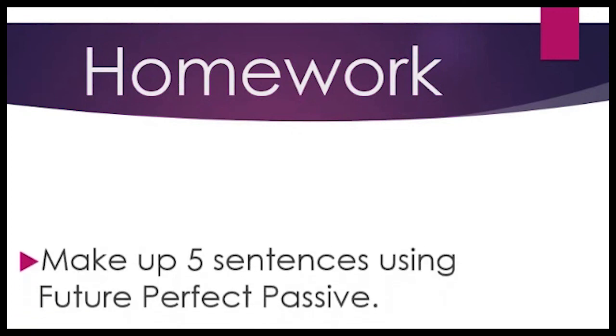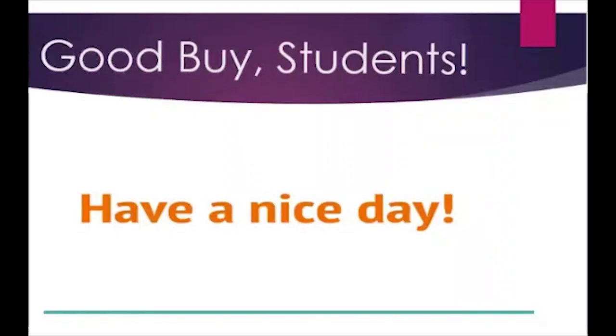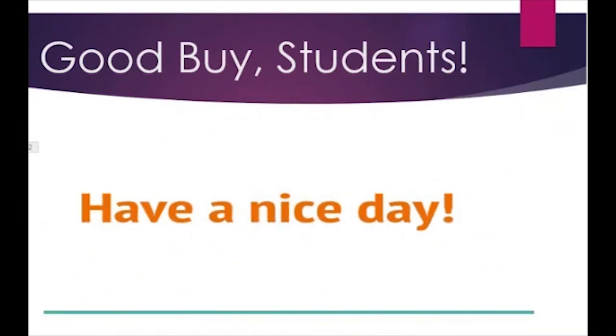Now, guys, take your homework: make up five sentences using the future perfect passive. Okay, the lesson is over. Goodbye, students. Have a nice day.